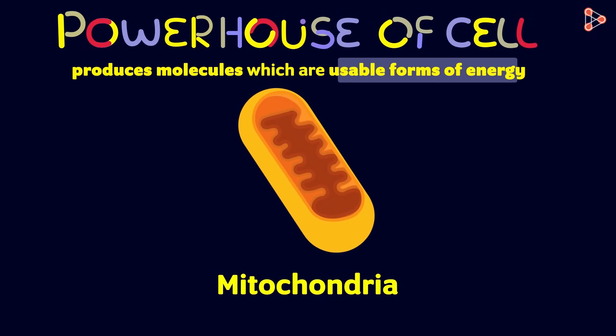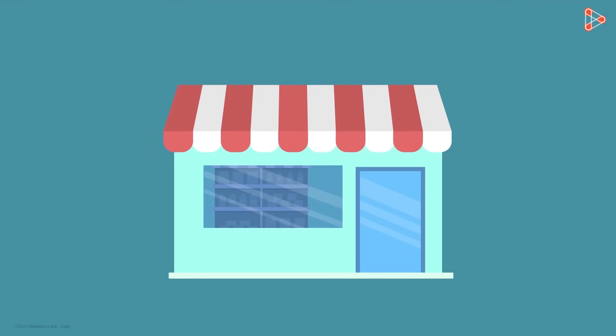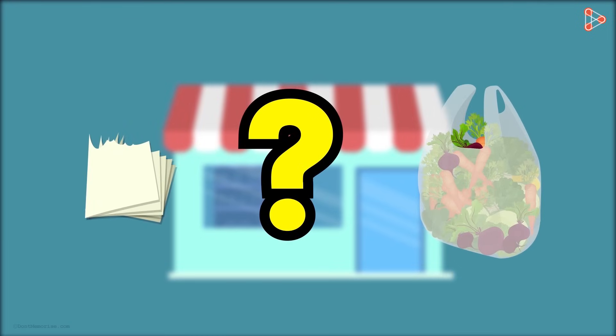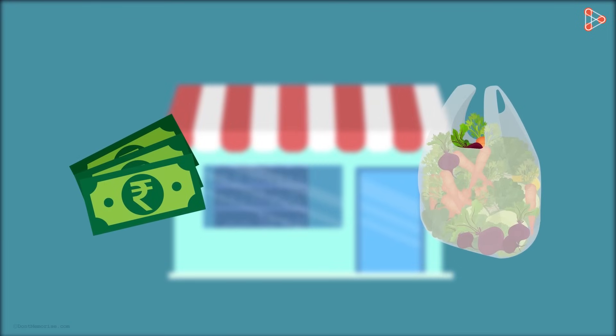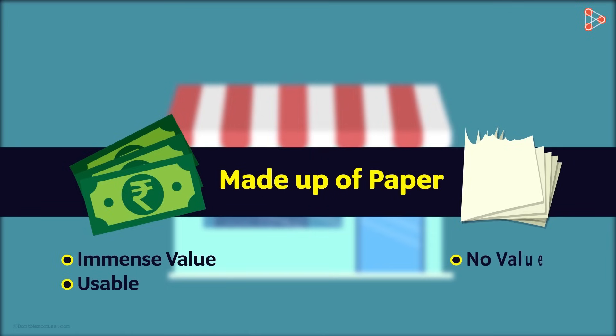What do we mean by usable form of energy? Well, let's say we want to buy something from a shop. What will we give the shopkeeper in return for the goods? Can we just give him pieces of paper? Of course not! We give proper currency notes and not just pieces of paper. That is because although both are made up of paper, the currency notes are the standardized forms with immense value. So if the same-sized piece of paper is given, that will not be considered as currency, because the usable form is the actual standard and accepted currency note.